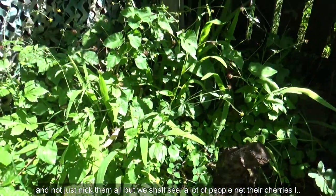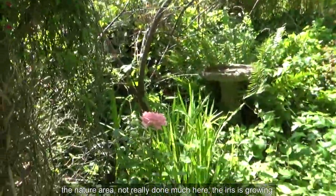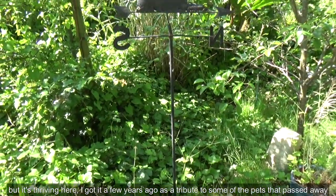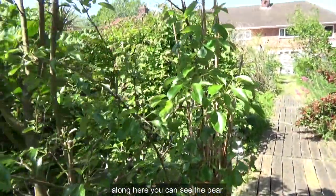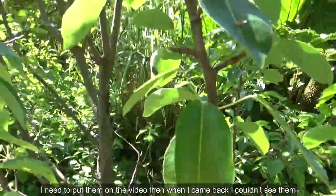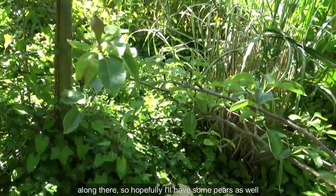A lot of people net their cherries but I like birds and I don't really want to, so I have to be quick and try to get them first. The iris is growing. This rose is one of those cheap pound roses — I can't remember whether I got it from Home Bargains or Poundland — but it's thriving. I got it a few years ago as a tribute to some of the pets that passed away and it's doing great. Along here you can see the pear tree — I think there are some little pears but I couldn't find them at first.